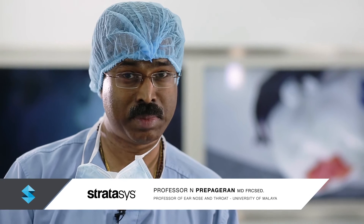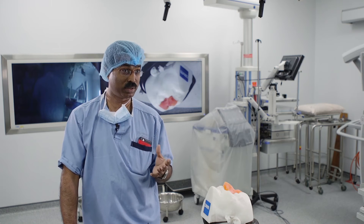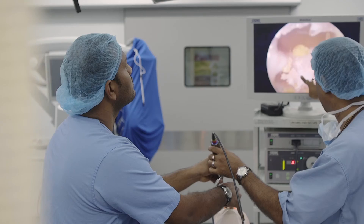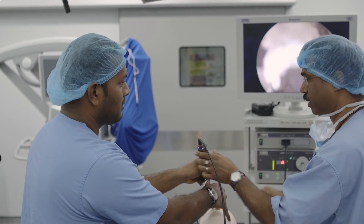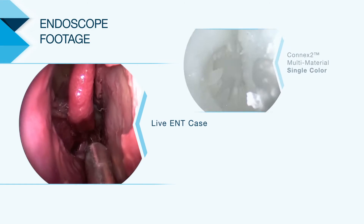My name is Peppa, I'm a professor of ear, nose and throat at University of Malaya. When you use a 3D model that comes with a tumour or a lesion, you actually replicate a real-life situation. So it's very important to have colour — you need to see that the bone is white and the mucosa is pink. Only if there's colour separation do you know you're on the right plane.